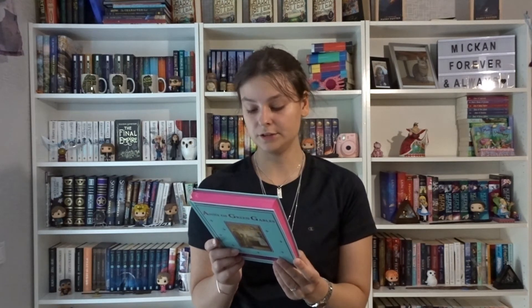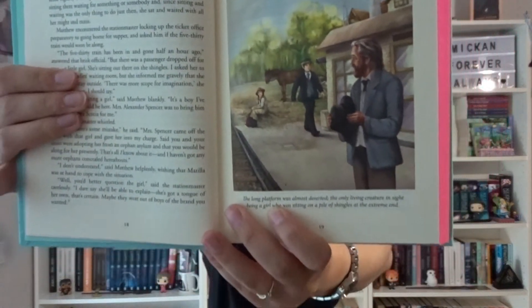We also have another Anne of Green Gables — this is an Illustrated Classic by Thunder Bay Books. I haven't read this particular edition, but it has beautiful pink edges and full-color illustrations — like when she gets to the train station. I love it. I'm just going to start putting books back on the shelves because it would be chaos otherwise.